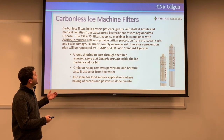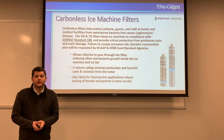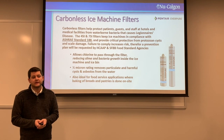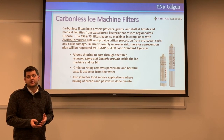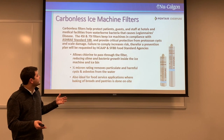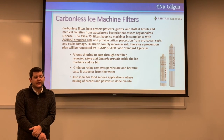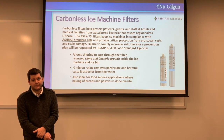Moving on to carbonless ice machine filters — the 4SI and 7SI, specifically designed around ASHRAE 188. No carbon means chlorine remains in the ice, which is ASHRAE 188 compliant. This allows chlorine to pass through into the ice machine bin. They're also ideal for food service applications where yeast is present, such as bakeries, where slime and sludge in ice machine bins can become an issue. Same half-micron rating and NSF certifications apply.